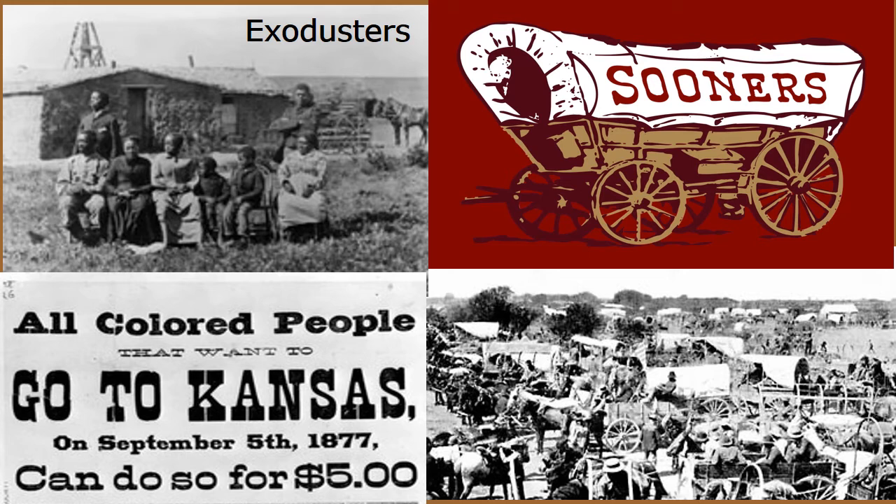On April 22nd, 1889, the federal government decided to open up unassigned lands of Indian Territory in western Oklahoma to white settlement. Hundreds of thousands of prospective settlers couldn't wait for the day to get there, so they took off a day early to claim those lands. That's why we call people from Oklahoma Sooners — because they got there sooner than anyone else. This is also the mascot of the University of Oklahoma and their football team. The Homestead Act also brought African Americans out of the South and into Kansas as they reclaimed land for themselves. We call those people Exodusters.